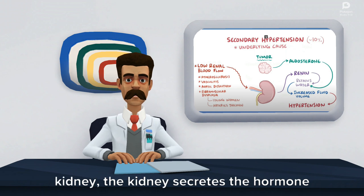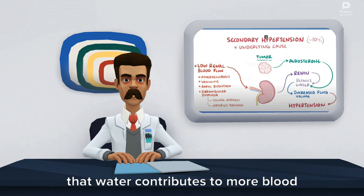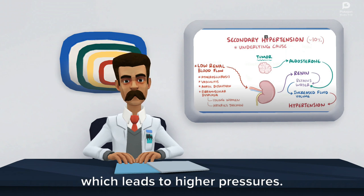When not enough blood flows to the kidney, the kidney secretes the hormone renin, which ultimately helps the kidneys retain more water. That water contributes to more blood in the arteries making them more full, which leads to higher pressures.